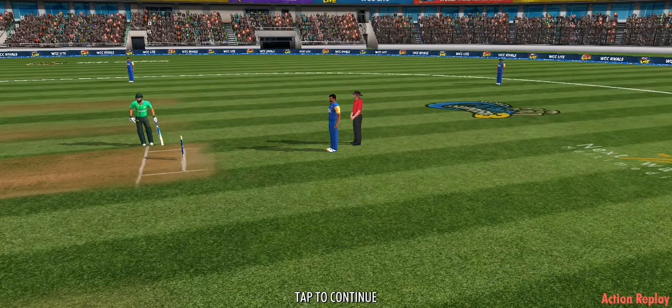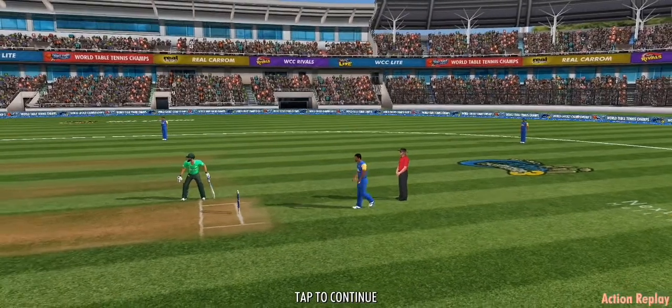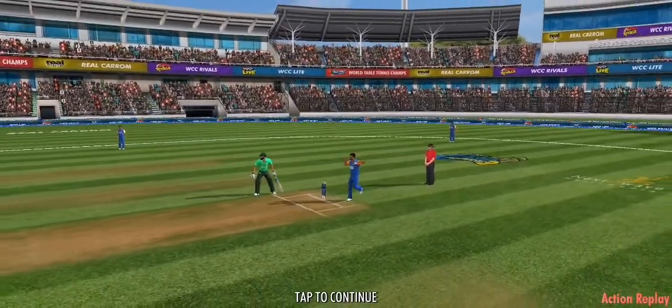Great catch — sailed right into the waiting hands. It's a sad walk back for the batsman.